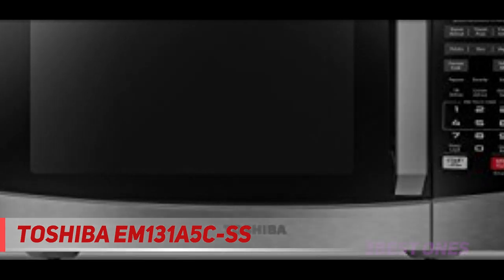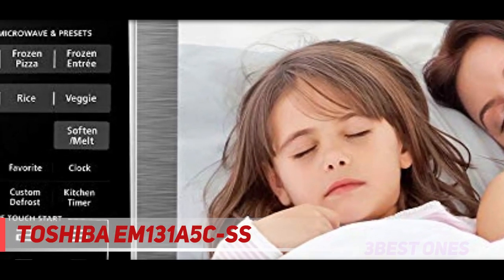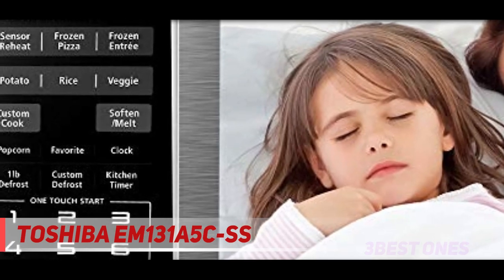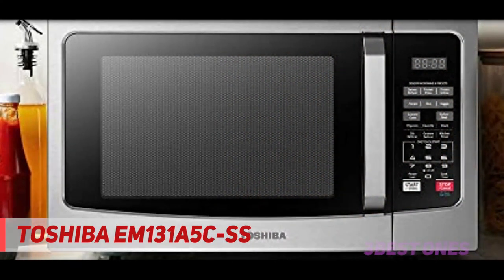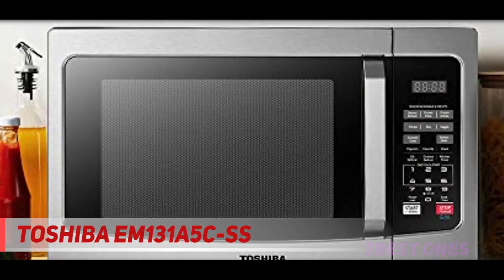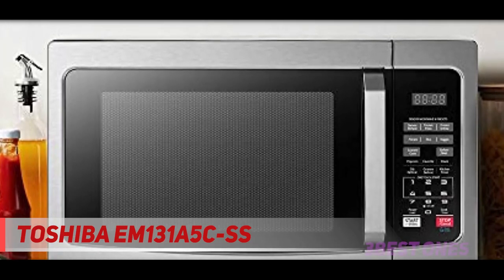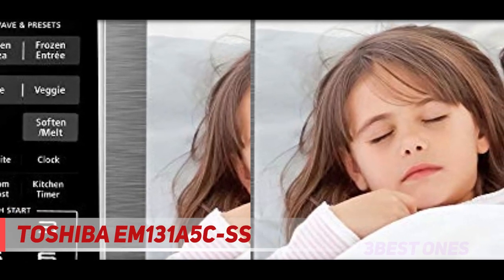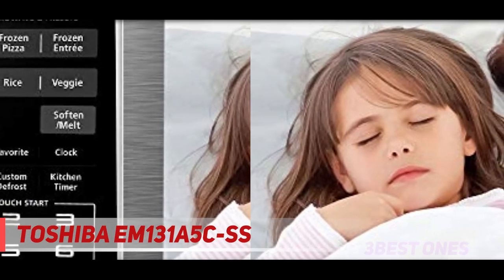These shortcuts make the model very easy to use. There is also a safety lock feature to ensure the well-being of your little ones in the kitchen. This countertop microwave is a must for people with a relatively strict budget, as it comes with many attractive features and is incredibly practical for everyday use.